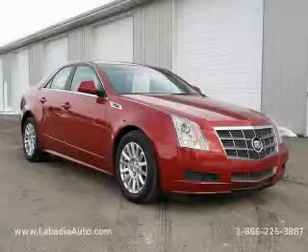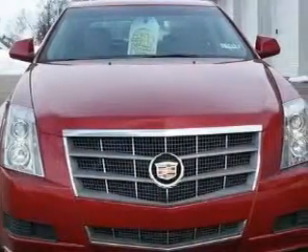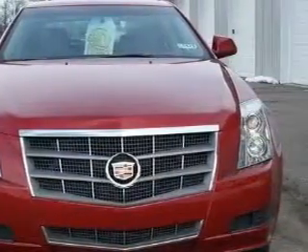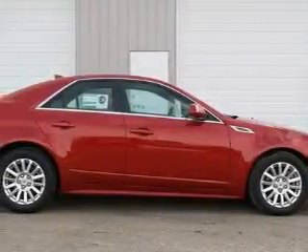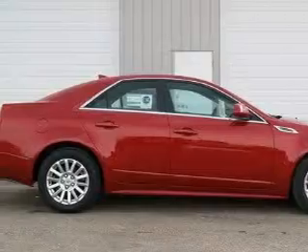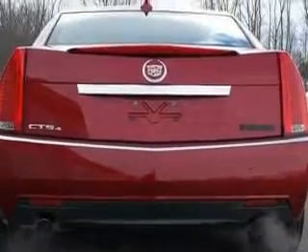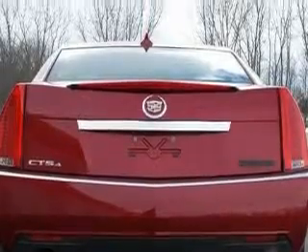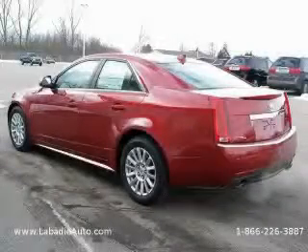This is a brand new 2010 Cadillac CTS, a luxurious package designed with the finest elements in mind. Complementing this Cadillac's contemporary styling is a stunning array of desirable features, which include a heated driver's seat, memory seats, a premium audio system, satellite radio, rear curtain airbags, an anti-lock braking system, and this vehicle's stylish design always looks great.